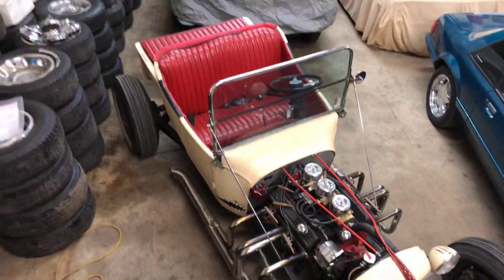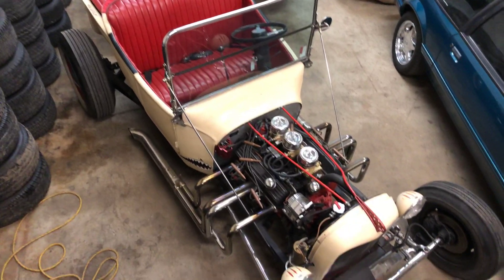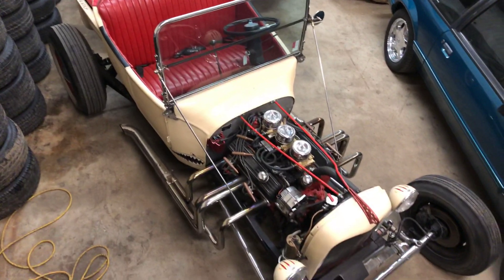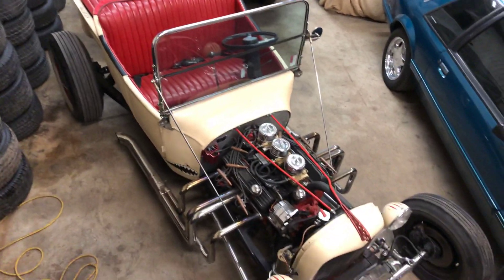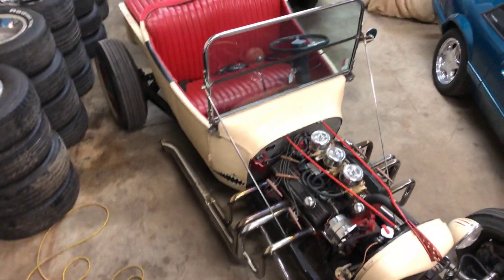How are y'all doing? We got a 23 Ford T-Bucket here with a little 350 motor, three deuce. It's got rack and pinion steering, four-wheel disc brakes, independent rear suspension, headers and side pipes. It's got a Genie shifter in it as well.